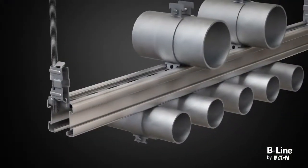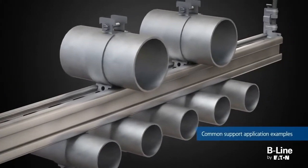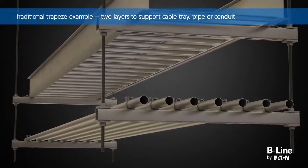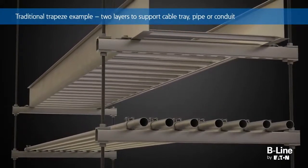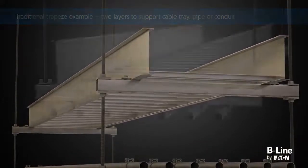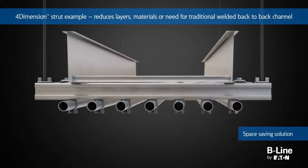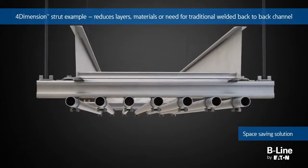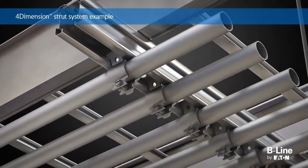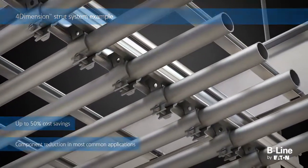To illustrate the value of the four-dimension strut system, we will explore common support applications in these markets. With a traditional strut method, installers use a combination of standard and back-to-back channel throughout the strut application. By using the four-dimension strut system and accessories, installers can design, construct, and pre-assemble systems to reduce the number of layers, materials, and the need for a back-to-back channel, resulting in time and space savings within the installation.